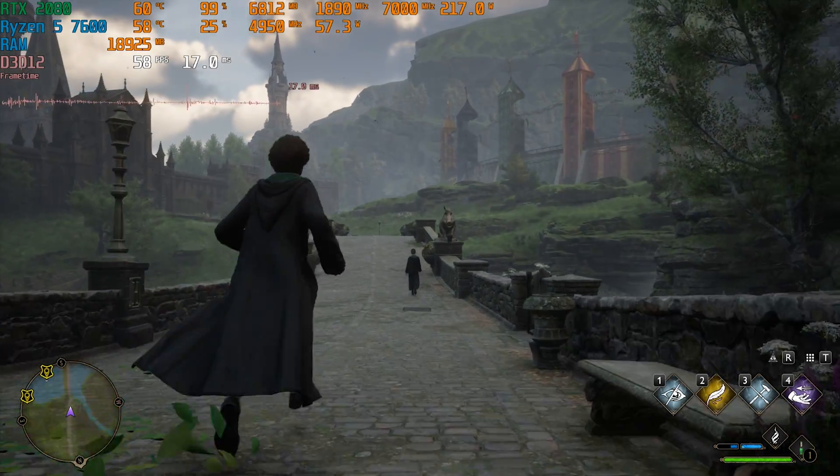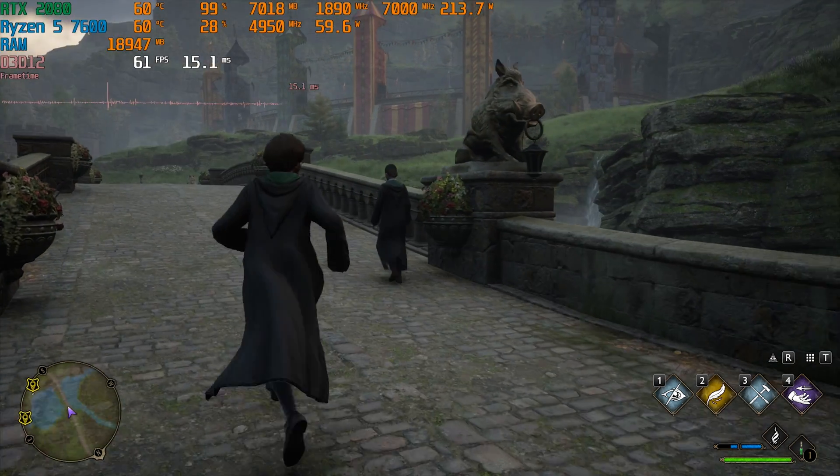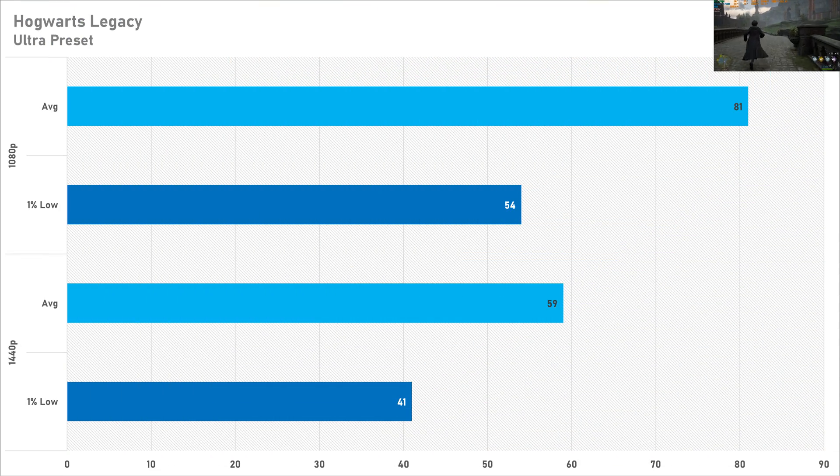Moving back to AAA games with Hogwarts Legacy — both 1080p and 1440p are relatively decent here, with 1080p getting above 80 FPS on average but 1440p drops 1 FPS below 60. This is playable, but if you wanted more frames you can always drop to the high preset where it will still look brilliant, and you'll be getting a lot more frames. So if you're playing at 1080p leave it on ultra; if you're at 1440p maybe drop it to high or do some settings tweaking.